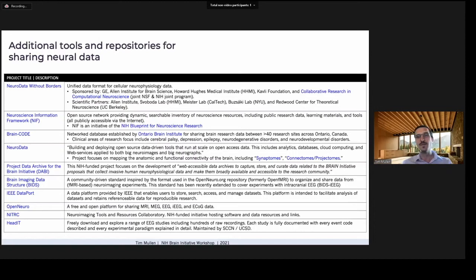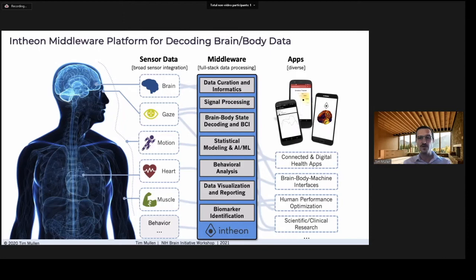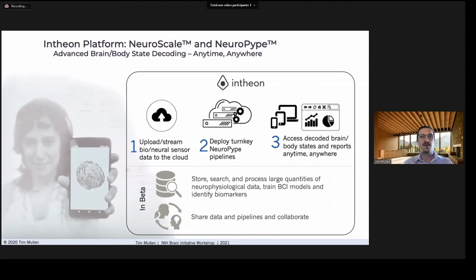In addition to hardware and data, software platforms are needed to facilitate processing and rapid pipeline development. At Intheon, we're pioneering a middleware software platform that ingests data from numerous sensor devices and file formats, then applies a full stack of data analytics — from curation, cleaning, and processing through training advanced machine learning models for BCIs or biomarker discovery — all the way through visualization and report generation, providing results to end-user applications through APIs. Users simply upload or stream their data to our cloud service, deploy a turnkey or custom pipeline, then access results in real time or offline on any internet-connected device.